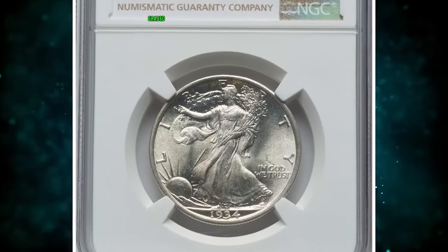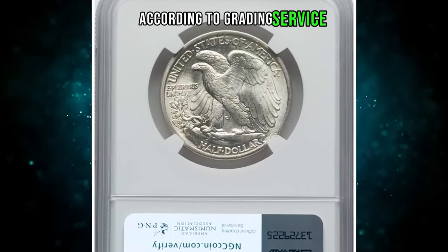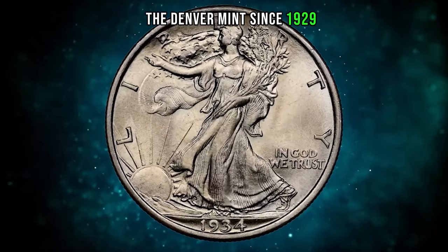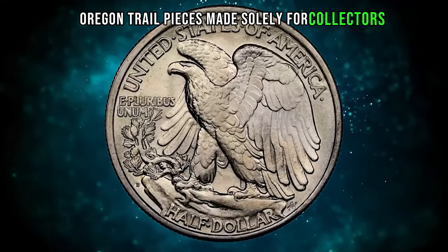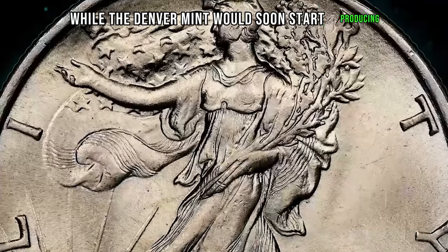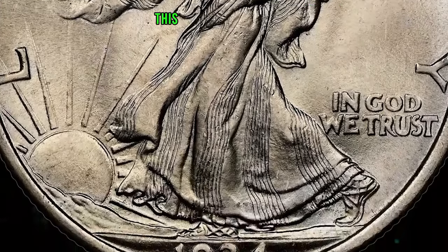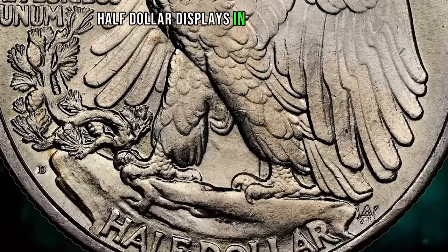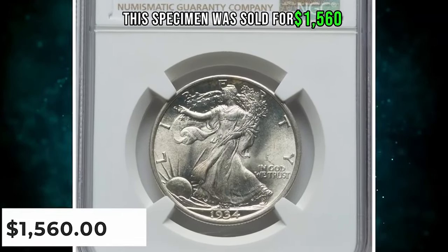1934-D walking half dollar graded in mint state 66 by NGC. According to the grading service, this was the first emission of half dollars from the Denver Mint since 1929, not including the 1933-D Oregon Trail pieces made solely for collectors. While the Denver Mint would soon start producing the most consistently well-struck coins of the three mints, this was not yet evident — the typical 1934-D half dollar displays an indifferent strike. This specimen was sold for $1,560.